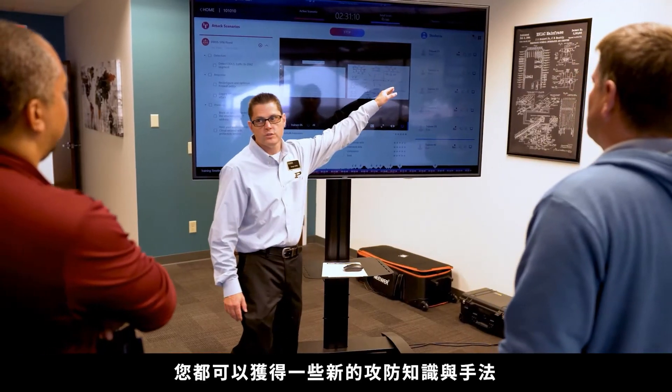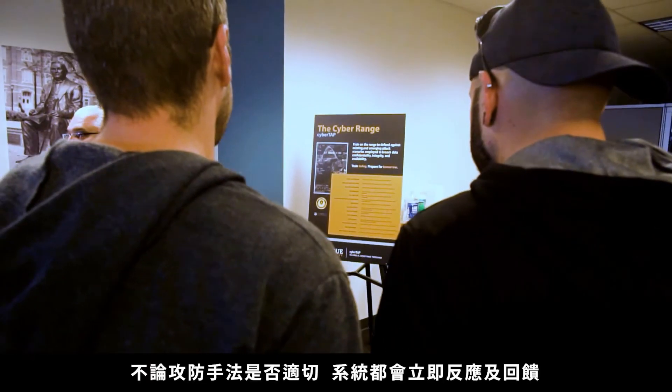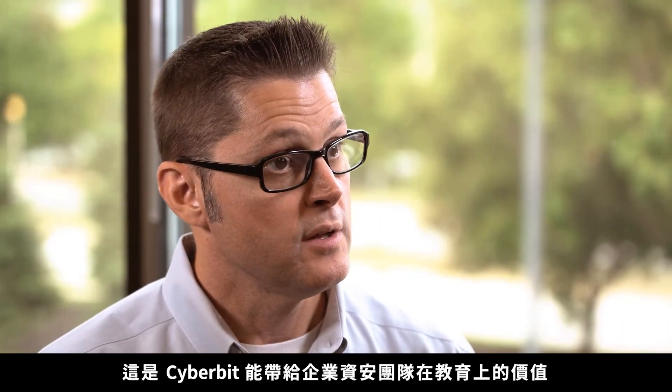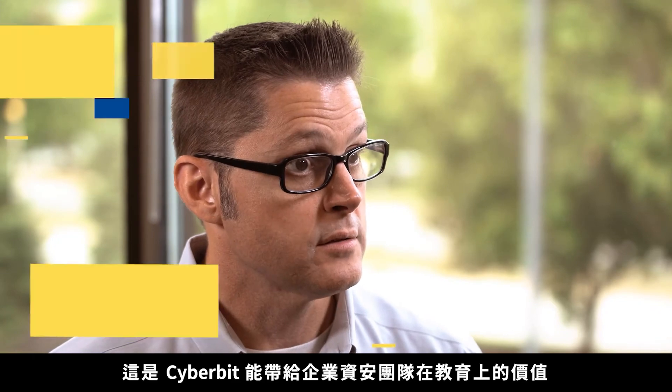Because this is a real-world simulated network, whether you do good things or bad things, they will have immediate action and reaction. I think that's the value that Cyber Bit brings to corporate education.